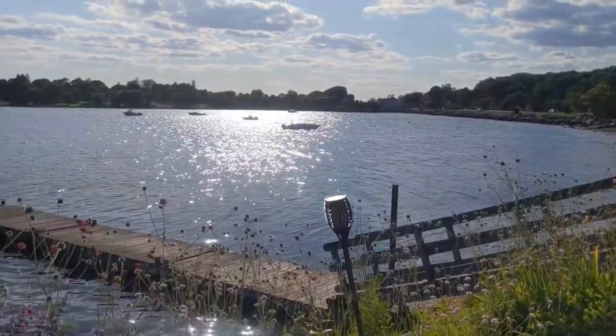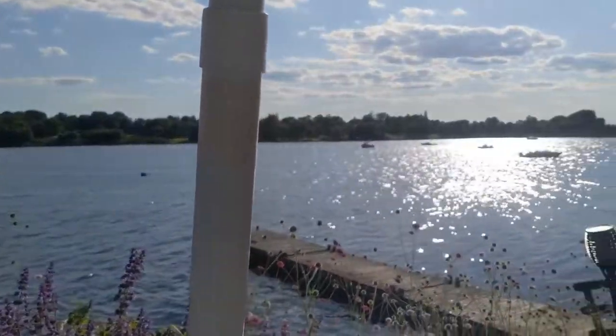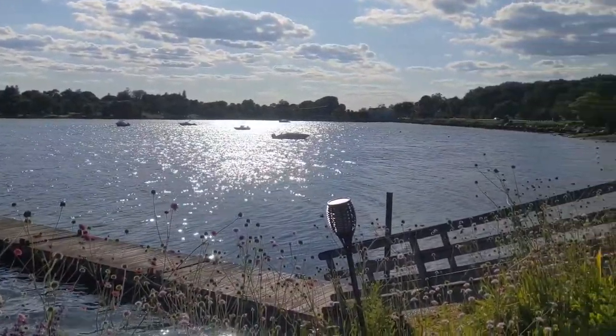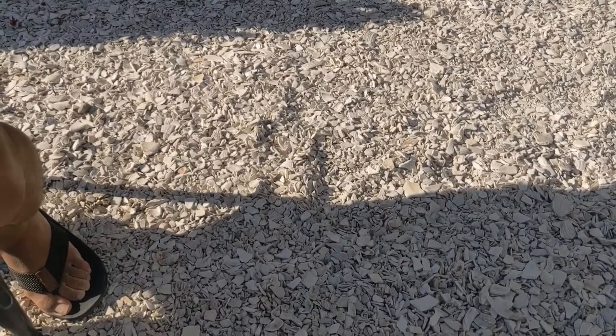Check out this view. There's a boat dock here — sometimes you see boats come up and enjoy dinner. The outdoor dining area has ground covered in shells, which we love.